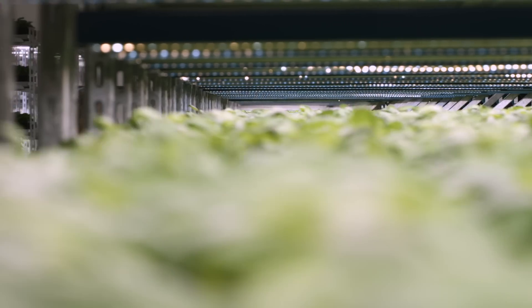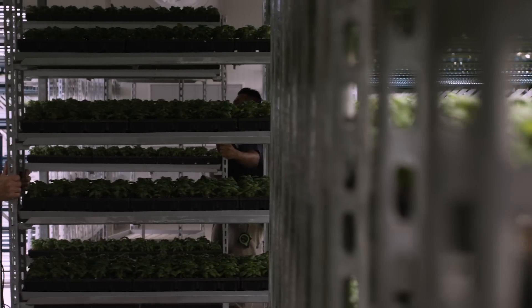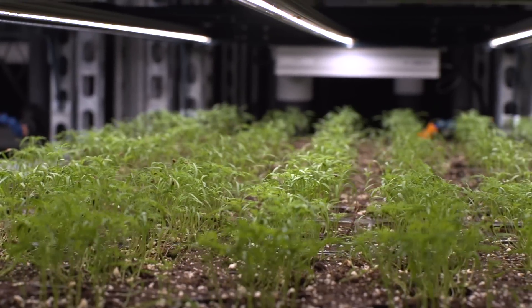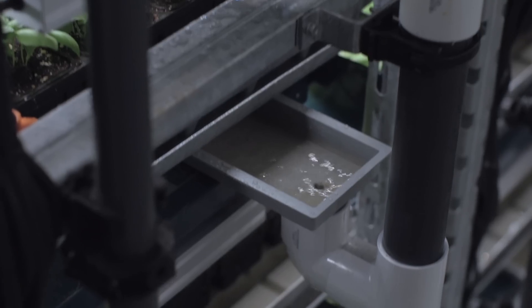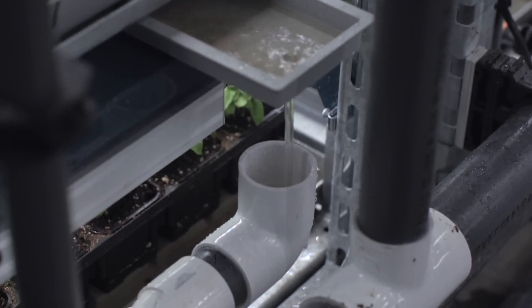By using a controlled environment where we have air conditioning, we control the humidity, temperature, carbon dioxide levels, and light levels. We are able to reduce the use of water by over 60%. In our new nursery grow room, we recycle all the water. This in turn also decreases our use of fertilizer by 60%.